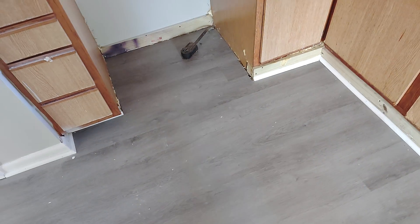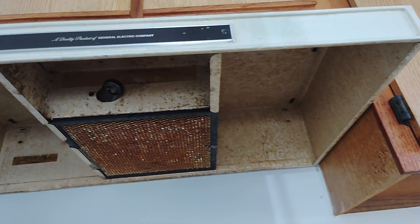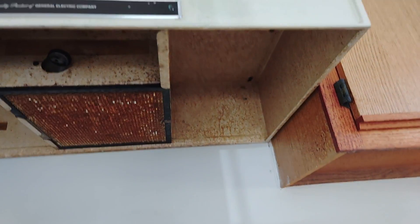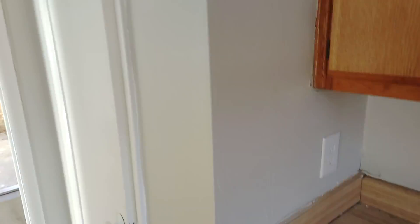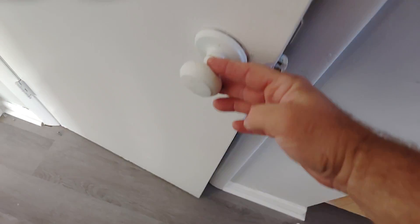Yeah, that looks like a fire hazard. I would not want to cook with that on top of the stove — that's pretty nasty. And they just kept painting over everything.